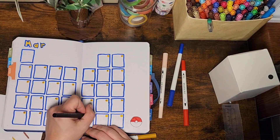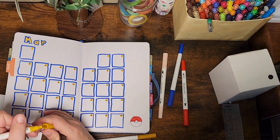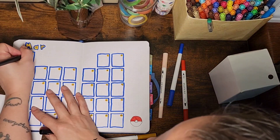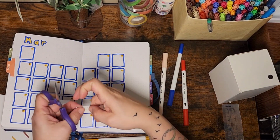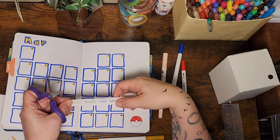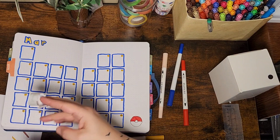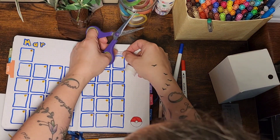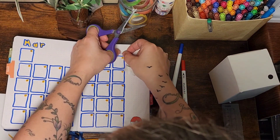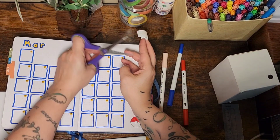I found this really cool washi tape — I talk about it through the whole video — and I really like that it has the weekly setup stuff with it. It just makes things easy, and I like doing the writing too, so I'll probably continue with that. I also like adding stickers on the pages and figuring out which stickers fit where — it's kind of a relaxing activity.